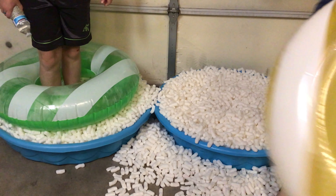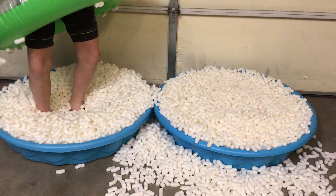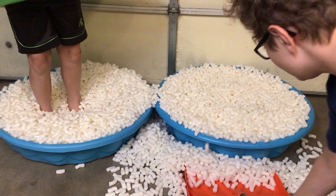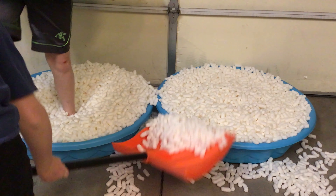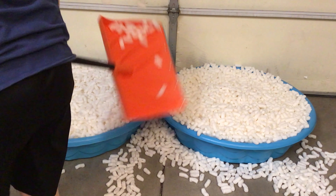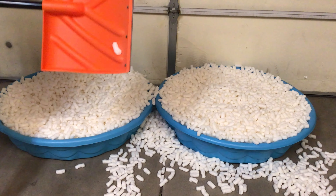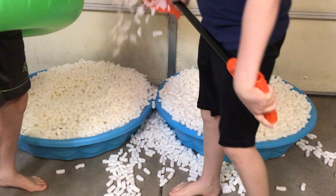These are actually quite comfortable. I need to maximize the amount of peanuts in the pool. Put them in mine. We'll clean all these up after the video, so disclaimer.